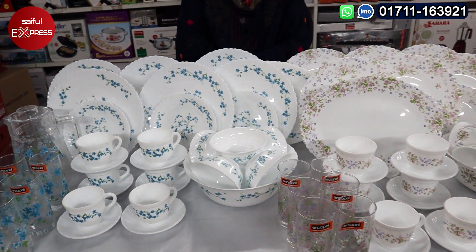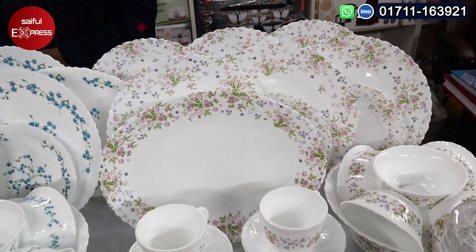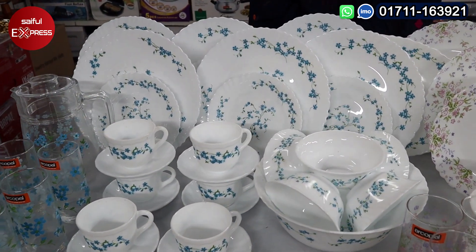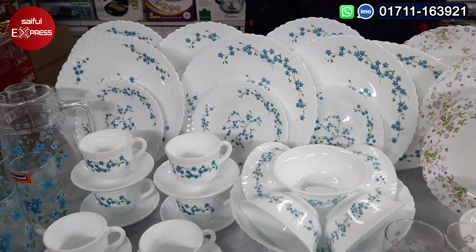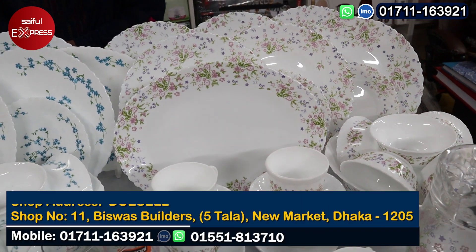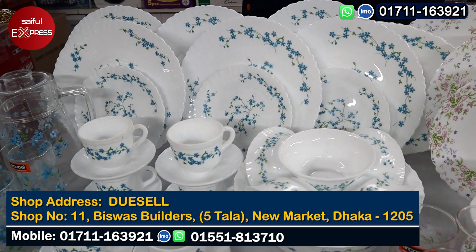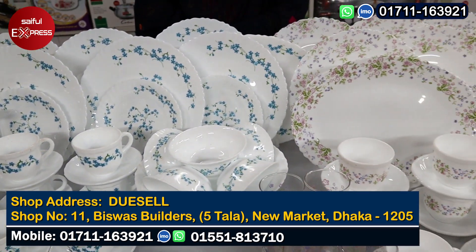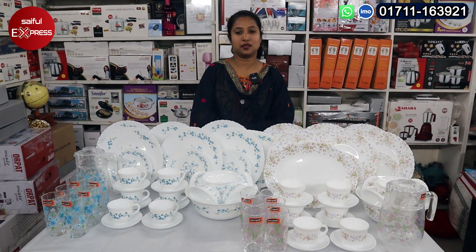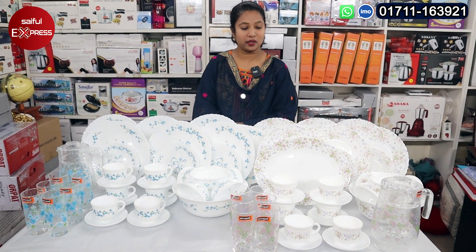As-salamu alaykum viewers. This is the one that we have here today. How are you? Today, we have two dinner sets.